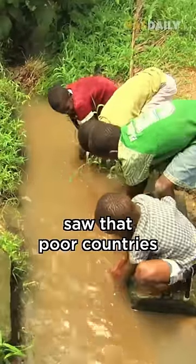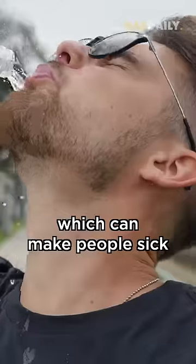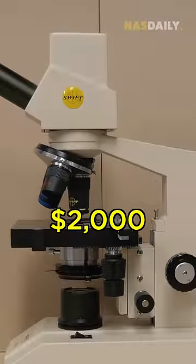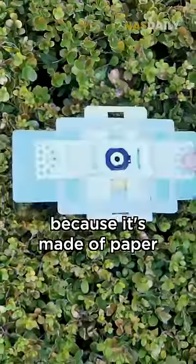Manu and Jim saw that poor countries have a lot of tiny monsters hidden in their water which can make people sick. And most of these monsters can only be seen by a microscope that costs $2,000. So they made a microscope which is 1,000 times cheaper because it's made of paper.